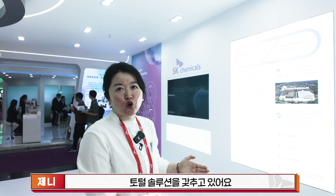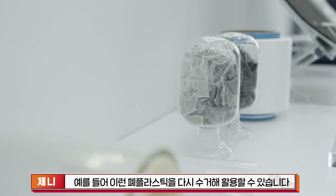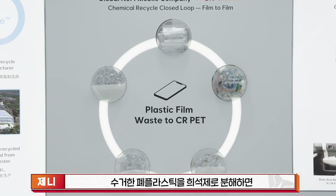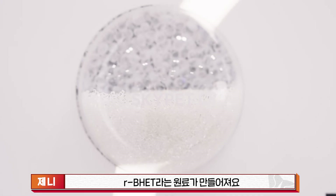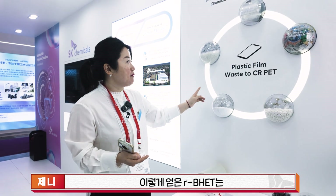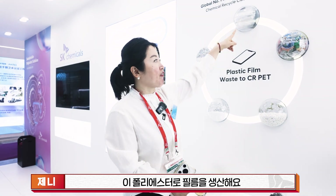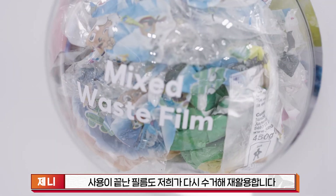We have a closed loop total solution. For example, we can recycle waste plastics. With this waste, we can use some processes to de-polymerize this into RPHET. From this waste to RPHET, we can then make co-polyester like CRPT or CR co-polyester. Then with this co-polyester, we can make film. Then after use, we recycle this kind of waste film.